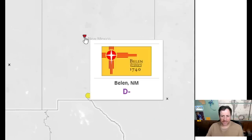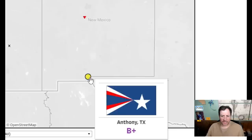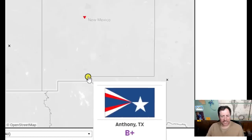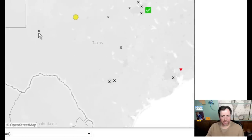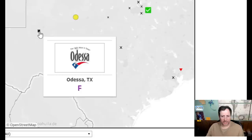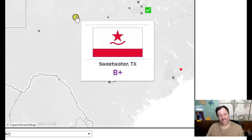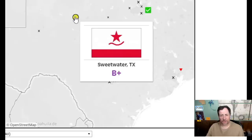That one ruins the beautiful New Mexico flag — give it a two. The next one looks almost like Somalia's flag — that's all right though, I like it — I'll give it a 7.5. Two for the next one. And that one looks okay — I'll give it a 6.5.